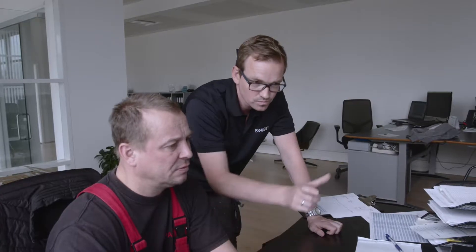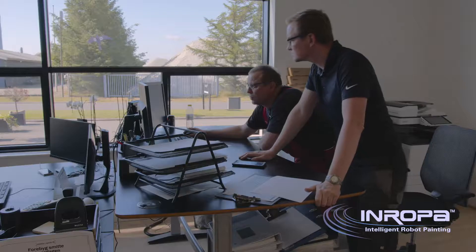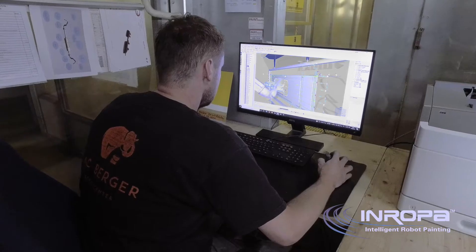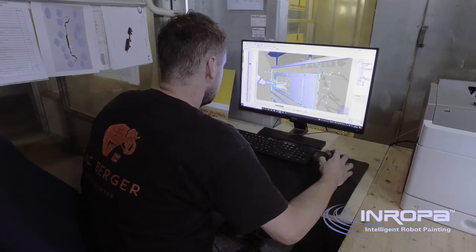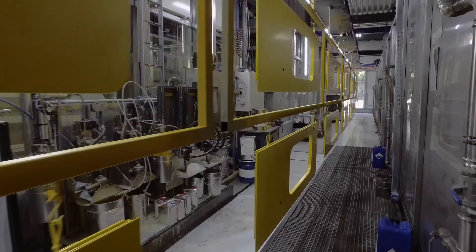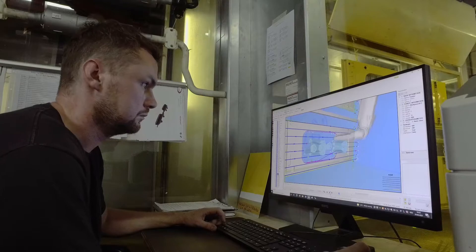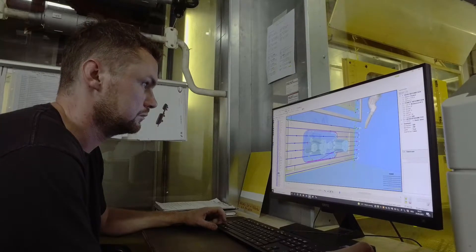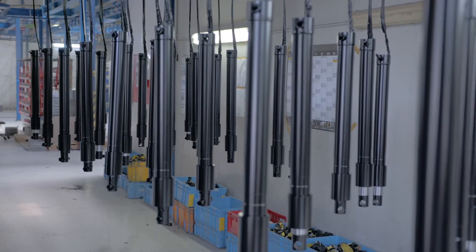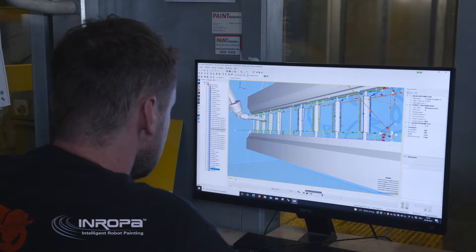With the installation of InRopa software, used while production continues, programming costs are reduced to a minimum. There is no need to stop production or add special shifts for developing painting programs. Movement programs can be loaded directly from the PC to the robot using the knowledge of a skilled painter.